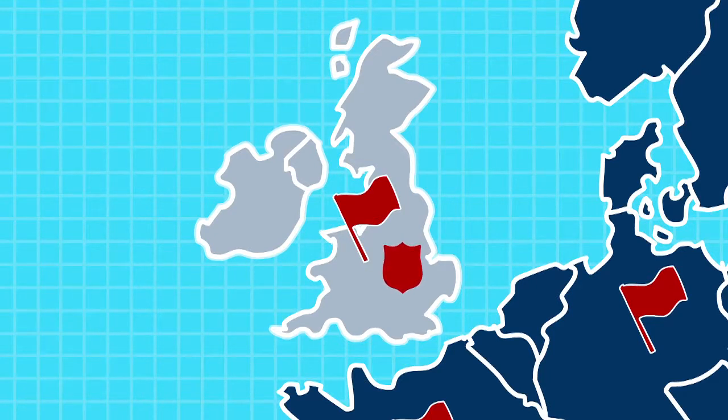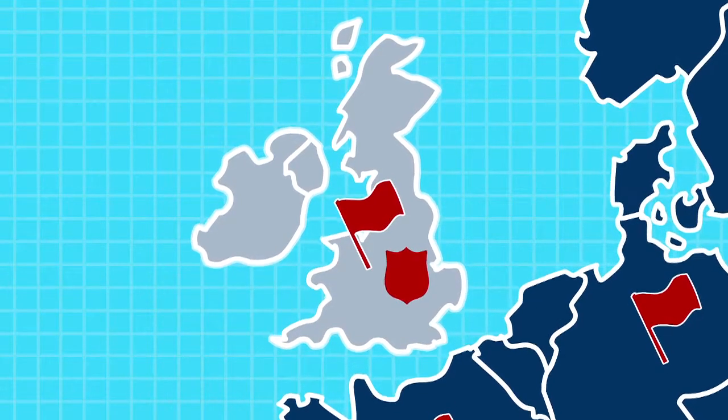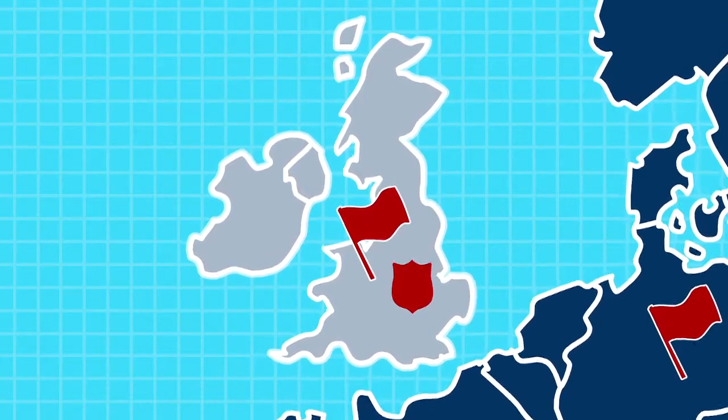When the Salvation Army started in London in the late 1800s, the small movement quickly caught on to the idea of fighting a war against sin. And if they were going to fight a war, they needed a common flag to unite under. So they went to work on a flag that would represent the army's mission and remind us what we're fighting for.